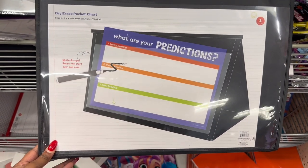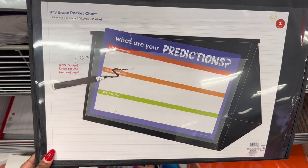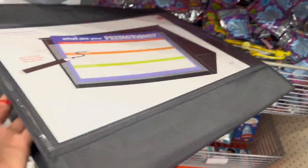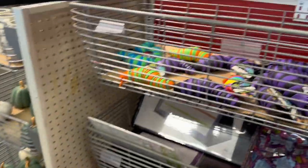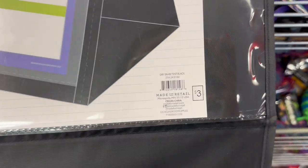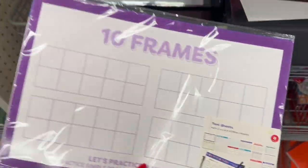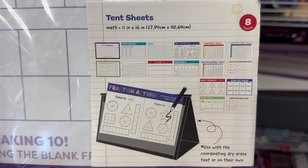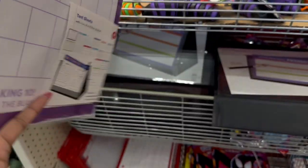So here is the dry erase pocket chart where you can write, wipe, and reuse — you would just fold it out like that — and it is three dollars. And they have these tent frames — it's a ten-frame sheet, eight count, in a variety — and it is three dollars.